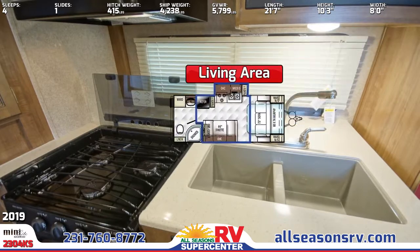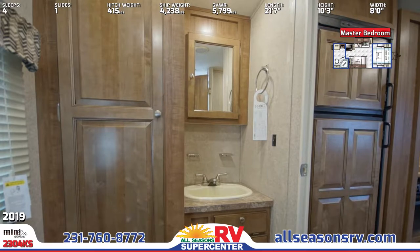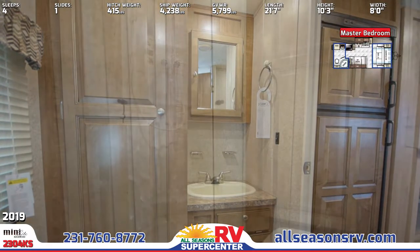In the full bath, there's a large wardrobe to go with the sink vanity and the wall-mounted medicine cabinet with a mirrored cabinet door. The radius shower has glass doors and the master bedroom has a murphy sofa bed.